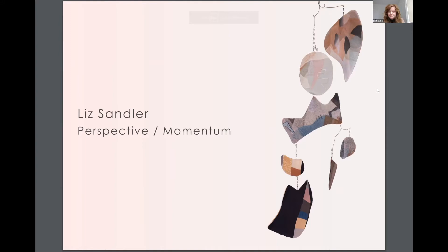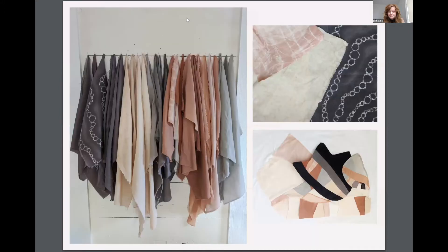The garments are returned to Eileen Fisher once they're no longer wanted. Then they're cleaned and will either be resold, or when they're no longer sellable, they move to the next stage.